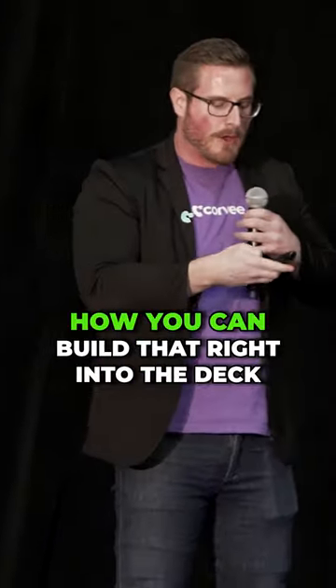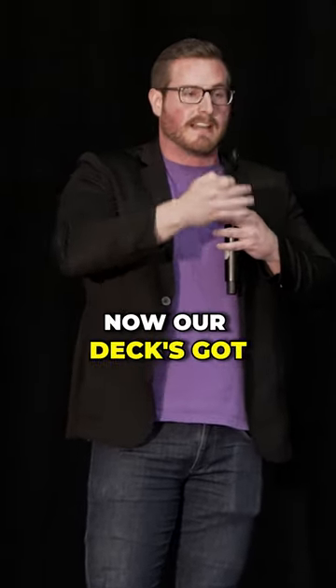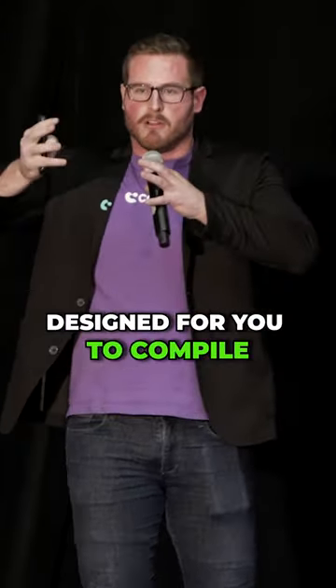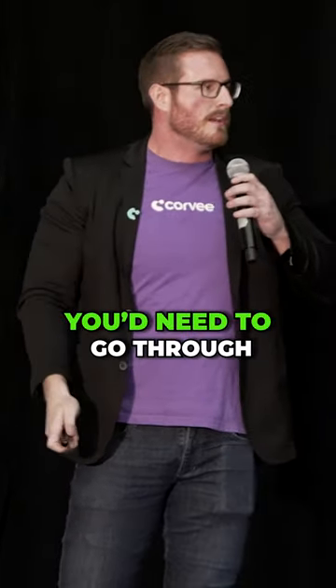So we're gonna go through how you can build that right into the deck. And if you're all over the place, the client will be too — so keep it simple. Our deck's got somewhere in the realm of 150 to 170 slides, and a lot of those slides are designed for you to compile, compress, or expand on what you want.